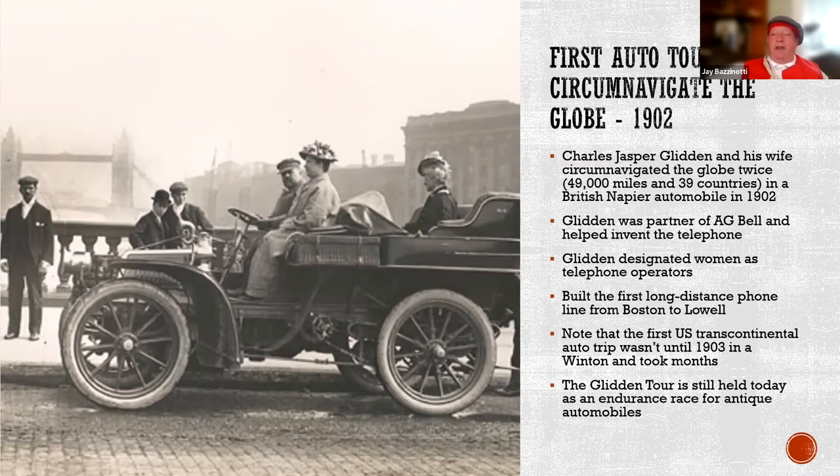Glynn had many things we take for granted today that he started or worked on, including women being telephone operators and building long-distance telephone lines. While he did this around the world in 1902, the first US transcontinental trip wasn't until 1903 by Horatio Nelson Jackson, who made a bet for $50 that he could do it — and he did, earning a ticker-tape parade. Glidden started this auto tour and other people joined him. Today the Glidden Tour is still held, going all over the world in sections. It was actually in North Conway, New Hampshire five years ago for a 500-mile trek through New Hampshire.